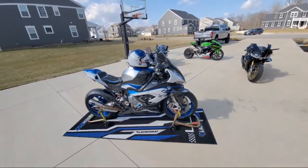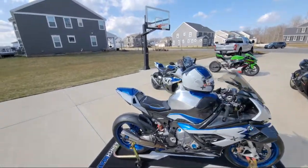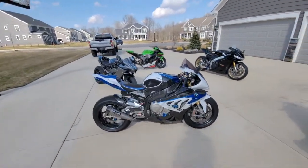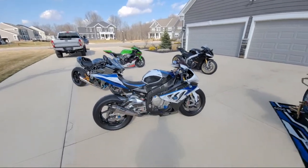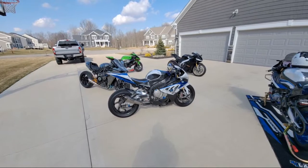The HP4 will stay forever — yes, the HP4 is never going anywhere. This is 2013 — the oldest bike I've had. I got this before I got the 1199R, so this bike's never going anywhere.